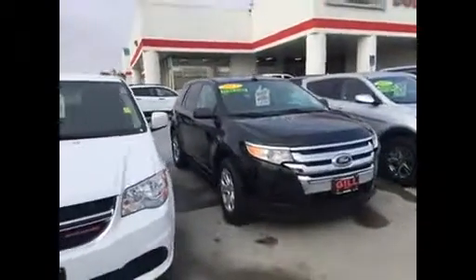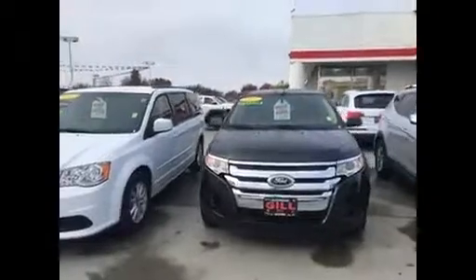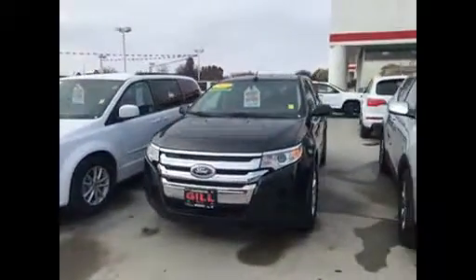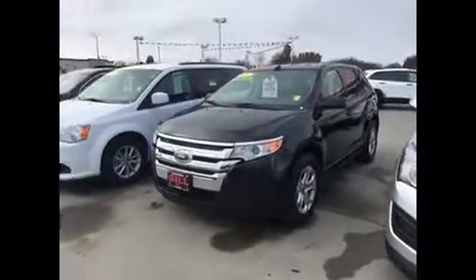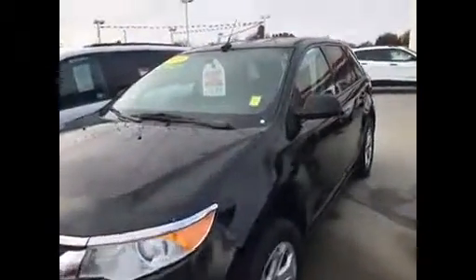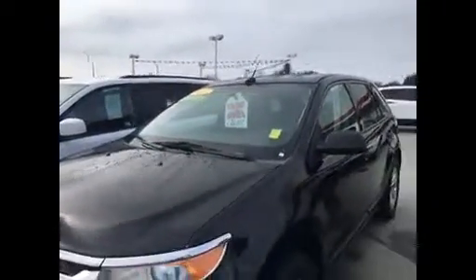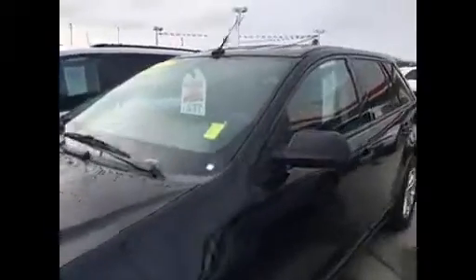Hello, Ronette. This is Jim Hamby, Gill Auto Group in Madeira. This is the 2013 Ford Edge that you found as a great deal on cargurus.com for $15,322. Absolute rock bottom price. As you'll see, they've got holiday special pricing $16,997 showing here in the window, but again, you will get that $15,322 that I just moved it down to.